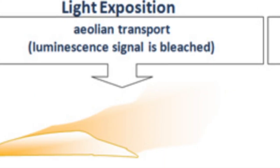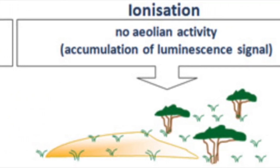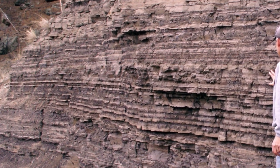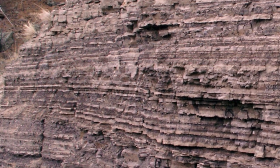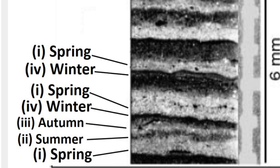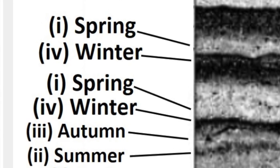Now let's throw in luminescence dating — handy if you want to date sediments and artifacts. Minerals trap electrons when exposed to sunlight or heat, and measuring the release of these electrons helps estimate how long it's been since exposure. And last but not least, varve chronology. In certain environments, like glacial lakes, sediment layers accumulate seasonally in what's called varves. Counting these varves allows scientists to estimate the age of rocks and events year by year.